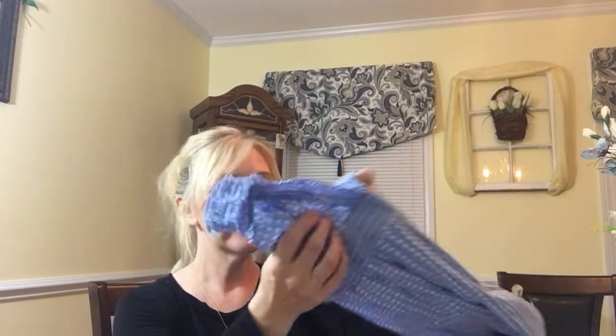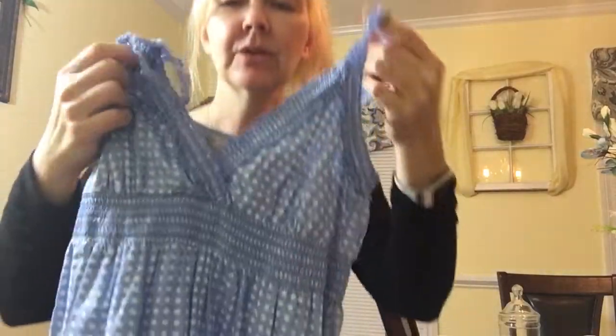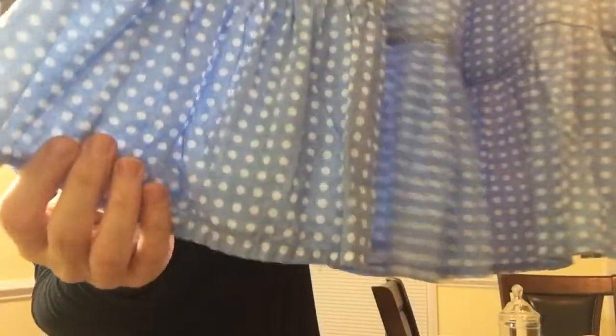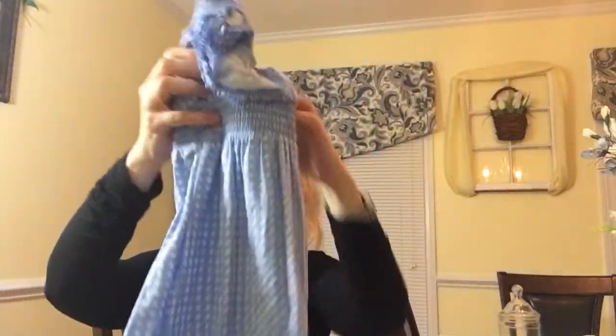And then for my daughter, she found this cute little dress — actually I found it and asked her what she thought of it, and she really liked it. I thought it was so dainty, and this would look so cute with a pair of little leggings. Doesn't it just kind of remind you of like a Holly Hobby dress? I thought that would be really cute with some white leggings for her.